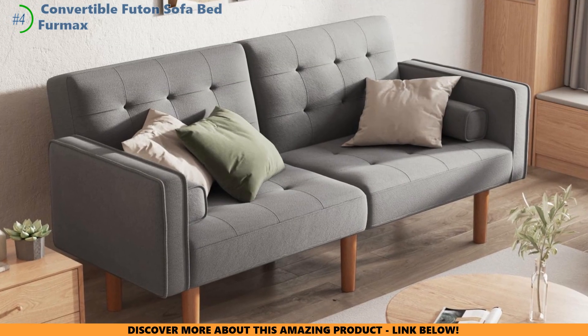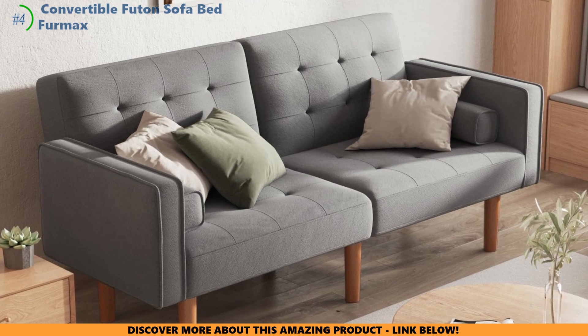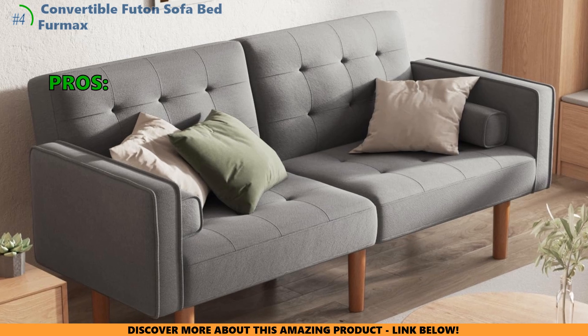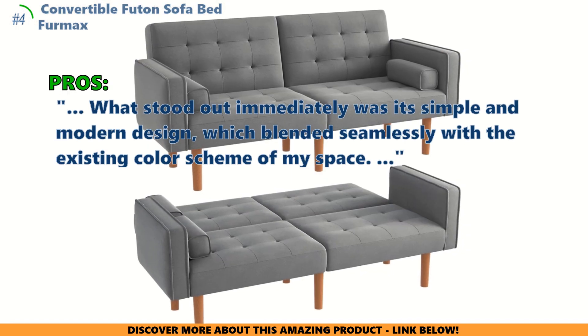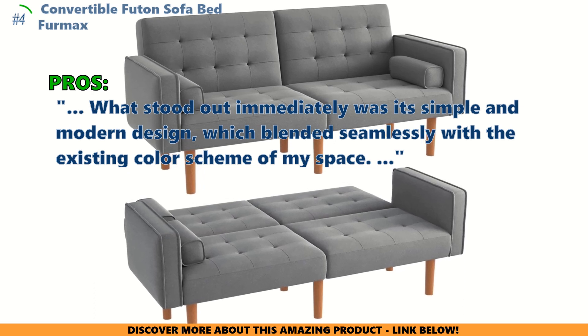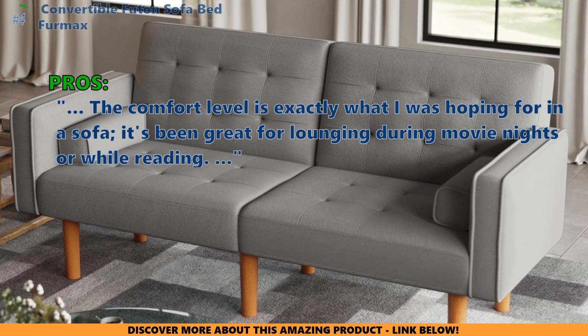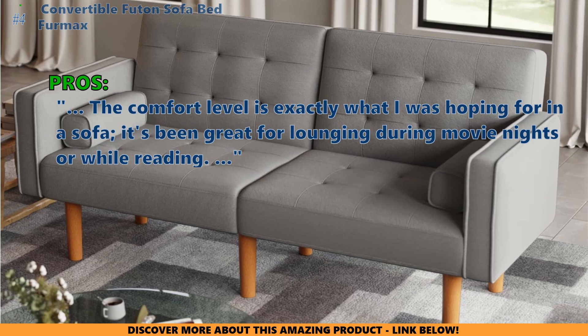But if you are seeking versatility, comfort, and durability in a space-saving solution that fits into your busy life, the next contender might be a better fit for you. Here is what most customers are saying about the Furmax Convertible Futon Sofa Bed: what stood out immediately was its simple and modern design, which blended seamlessly with the existing color scheme of my space. The comfort level is exactly what I was hoping for — it's been great for lounging during movie nights or while reading.